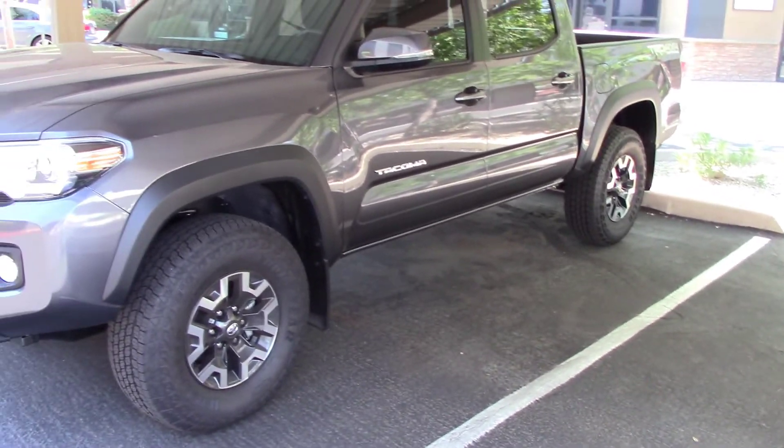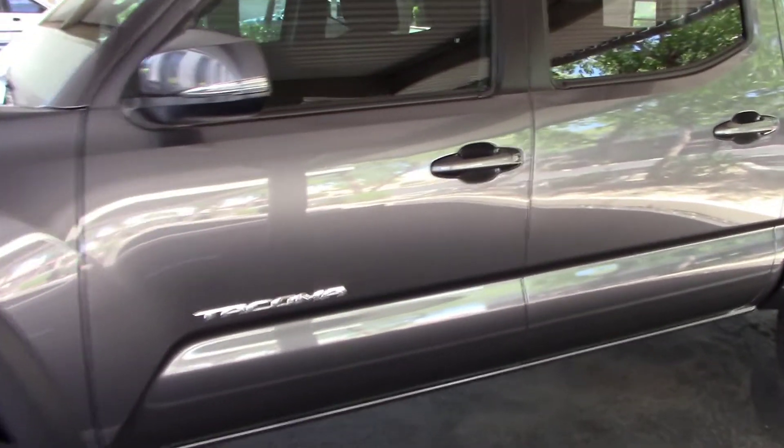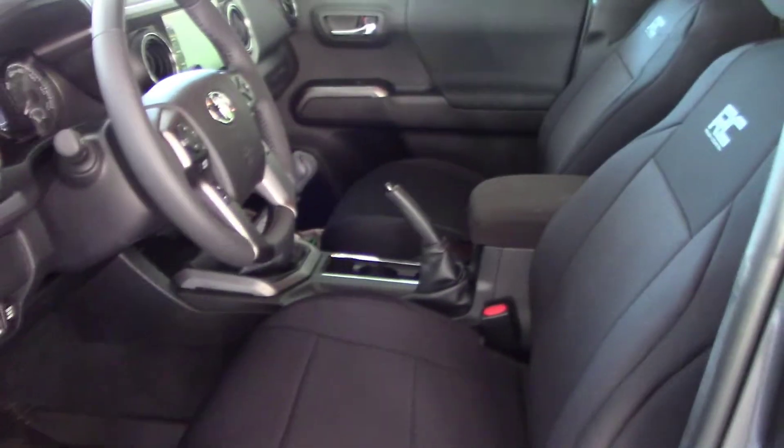Welcome to Adventures into the Unknown. In today's video I will share with you a review of the Rough Country Neoprene seat covers that I recently installed in my 2022 Toyota Tacoma truck.